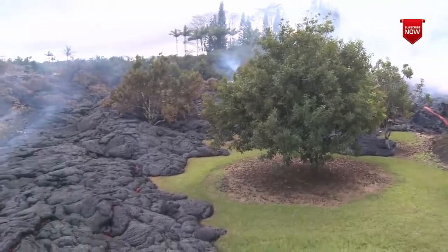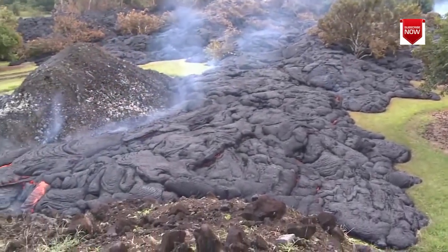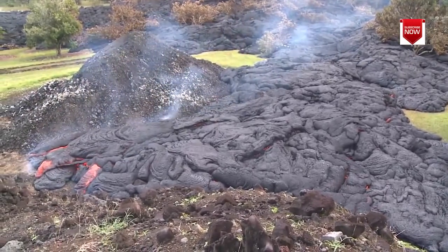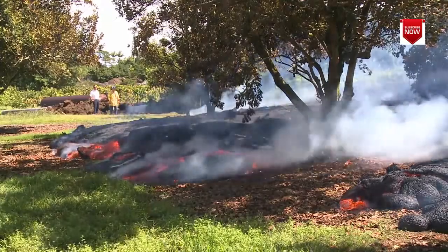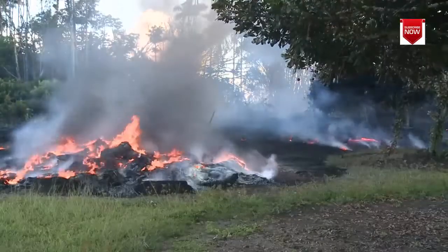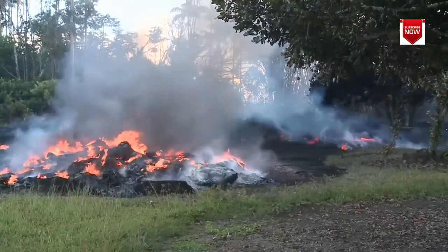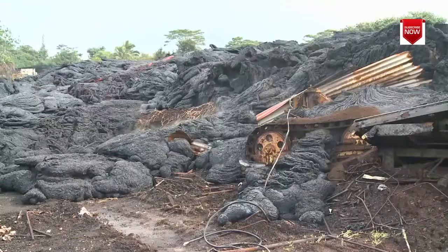Listen for the methane blasts. These happen when gas from burning roots ignites and explodes. The lava burned things like this pile of old tires, but old trucks and pieces of metal got covered or embedded in the lava.